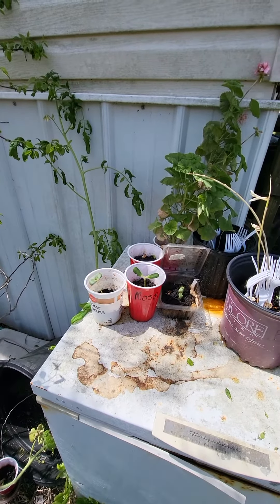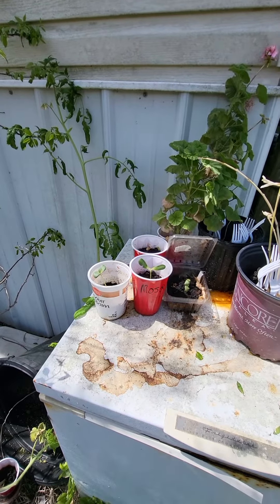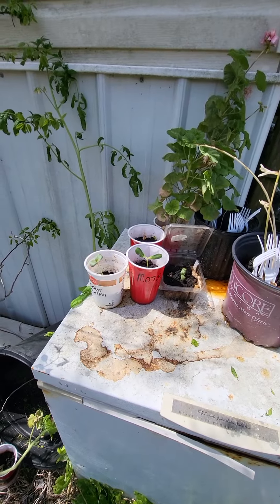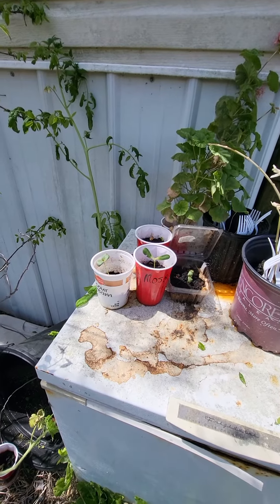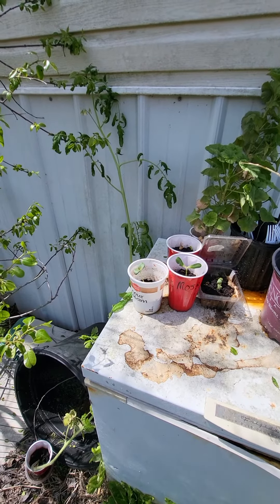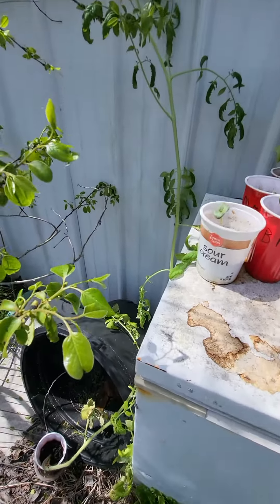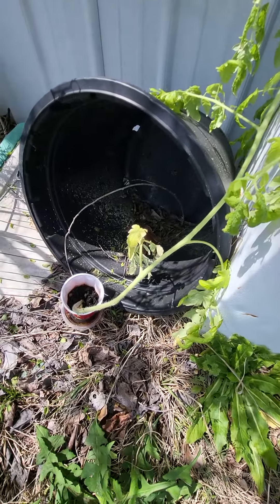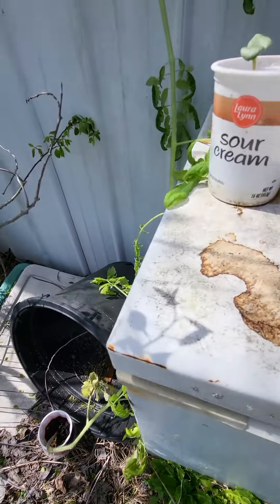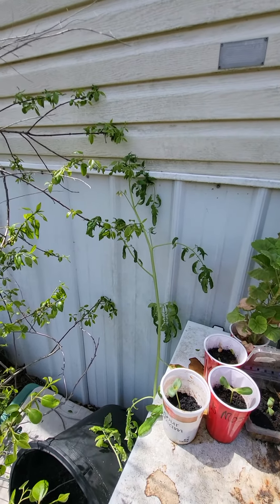If you remember earlier in the year when I was germinating bamboos before the cats ate them and killed them, I had a volunteer tomato that popped up in one of the plants, which makes sense because I put tomatoes in my worm bin and I use worm castings, blah blah blah. And so that tomato is right here — it's still in a solo cup, but this volunteer tomato first popped up in the bamboo.